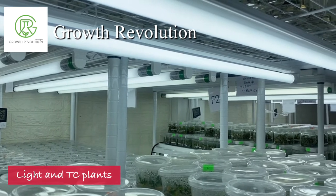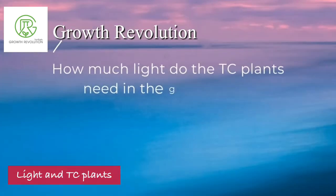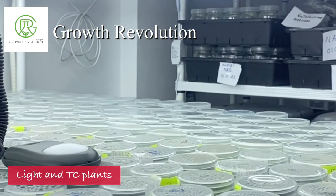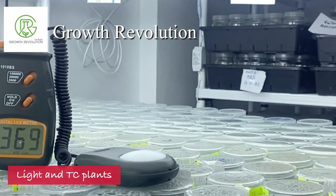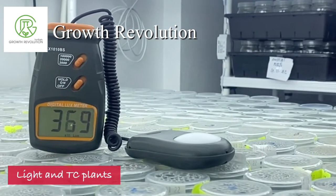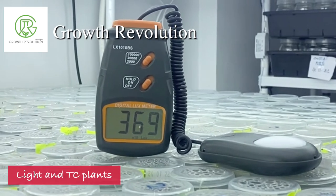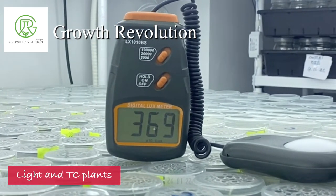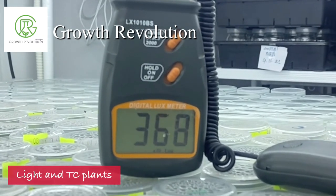The space between the plants and the light tube should be about 30 centimeters — one foot — above the plants. The quantity of light that the TC plant needs per one shelf is above 3,000 lux per shelf, and that will allow your plant to grow healthier and faster compared to those with lower than 3,000 lux.